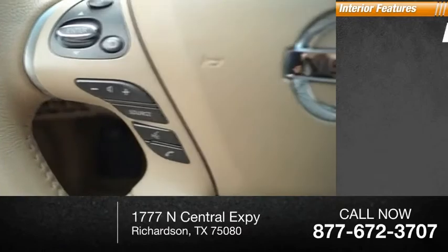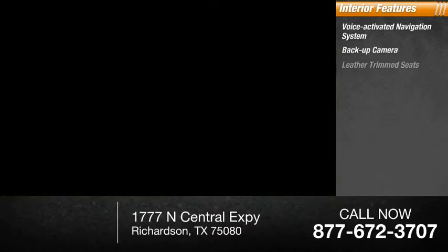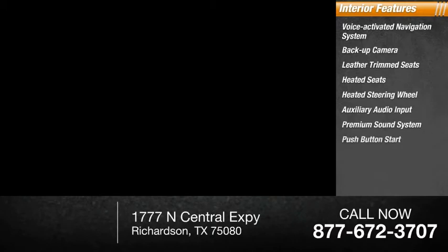Inside you'll find voice activated navigation system, backup camera, leather trim seats, heated seats, heated steering wheel, auxiliary audio input, premium sound system, push button start, cooled seats, cruise control.